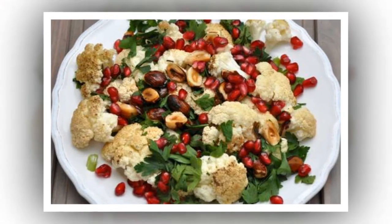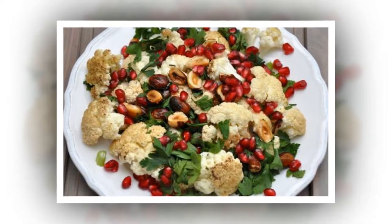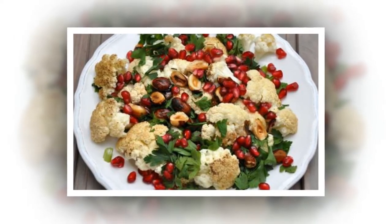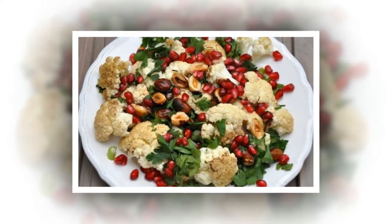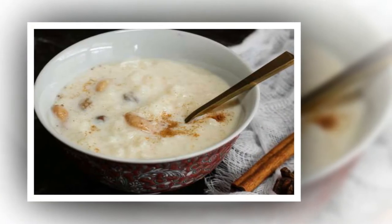Brighten up vegetables with pomegranate seeds. Add a touch of extra color and sweetness to a bowl of vegetables with pomegranate seeds. Ree advises upgrading vegetable dishes with pomegranate molasses and a sprinkling of seeds.